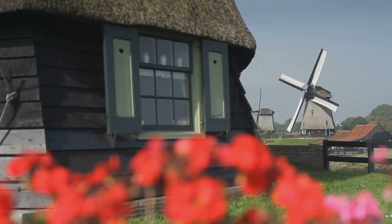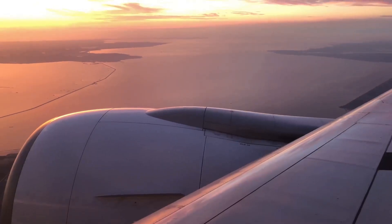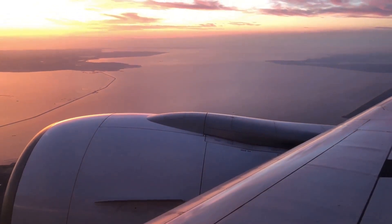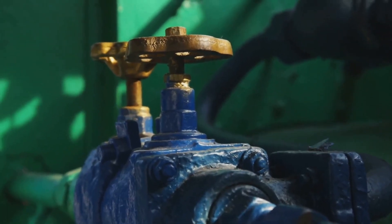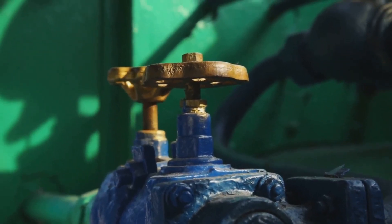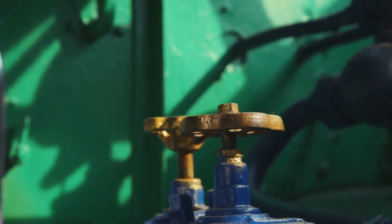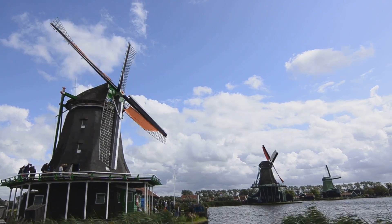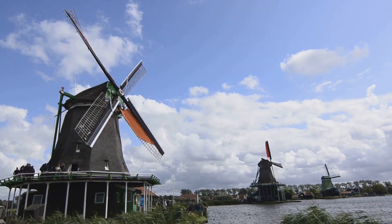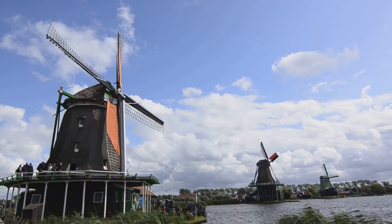D.F. Wudegemal stands today as a testament to the enduring power of human ingenuity, a beacon from a bygone era that continues to inspire awe and wonder. It is a place where the rhythmic churning of steam engines blends with the gentle flow of water, creating a symphony of sound and motion that speaks to the heart of Dutch identity. More than just a museum piece, it is a living, breathing testament to the enduring legacy of the industrial revolution and its transformative impact on the world.